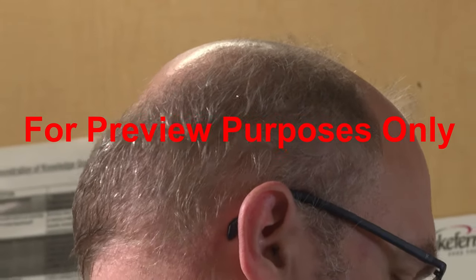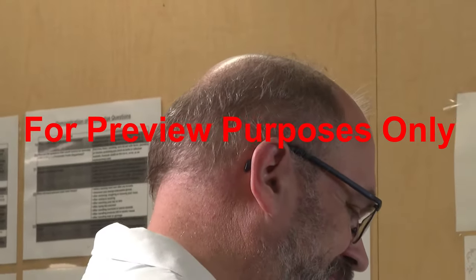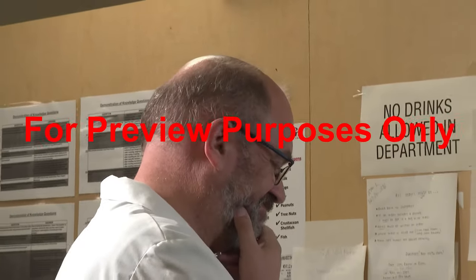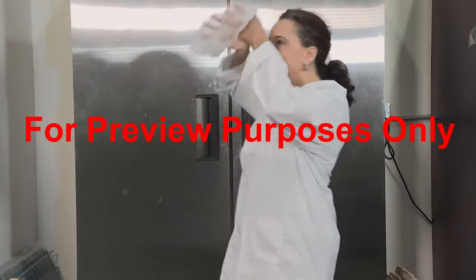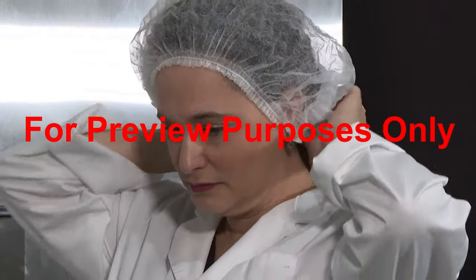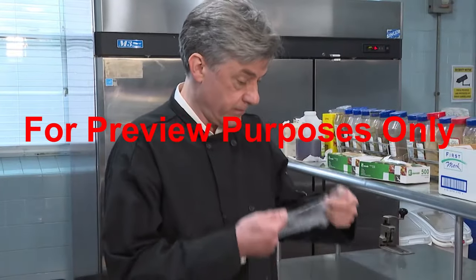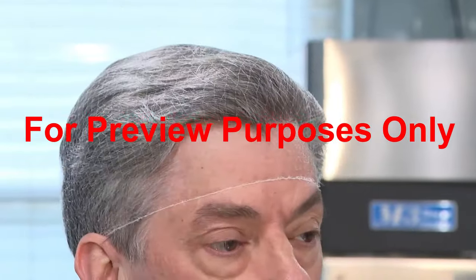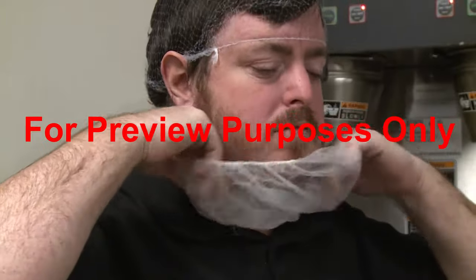Did you know that just one hair can contaminate an entire batch of products? It can. And you don't want your hair to be the reason for a product recall. That's why you should always wear a clean hat or a hairnet when you're at work. They can help to keep your hair from falling into the food products that you're working with or from contaminating surfaces and equipment. If you have facial hair, you should also wear a beard restraint.